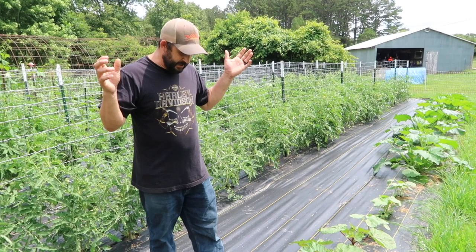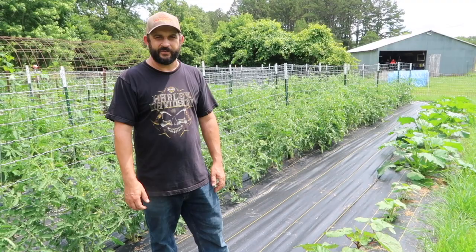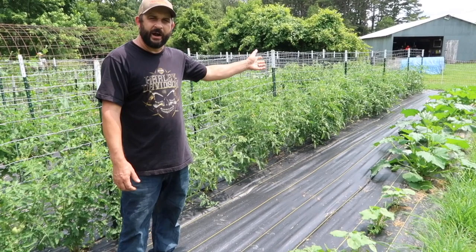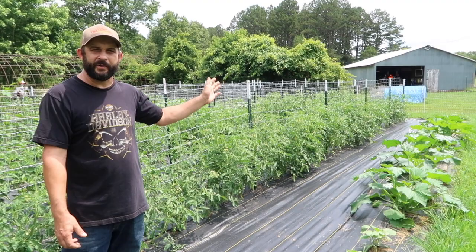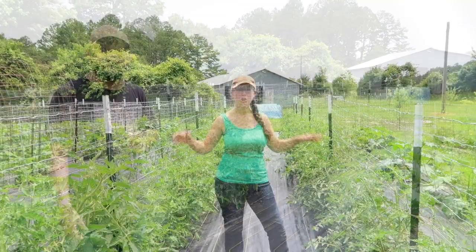In the middle of this row we have our zucchini squash, and they're doing really well, although we have found a couple squash bugs on them, so we're going to have to do something about that. We'll be doing a video soon about some of the pest control things we do in our garden. Look at these tomato plants — if I wasn't excited for tomato season before, I am so excited right now.